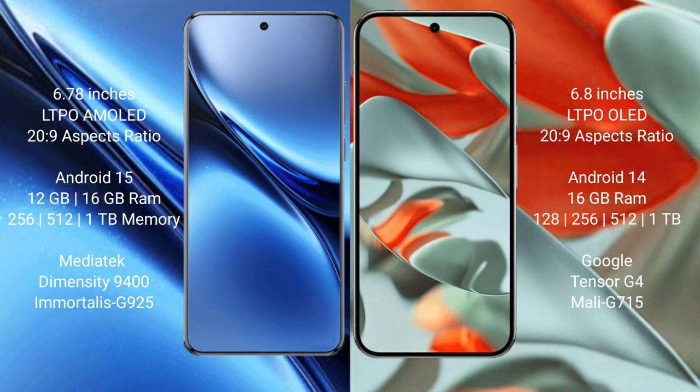The Vivo X200 Pro comes with 12GB or 16GB RAM and 256GB, 512GB, or 1TB internal storage, powered by the MediaTek Dimensity 9400 processor with GPU 925. The Google Pixel 9 Pro XL comes with 16GB RAM and 128GB, 256GB, 512GB, or 1TB internal storage, powered by the Google Tensor G4 processor with Mali G57 GPU.